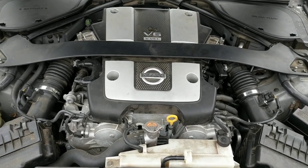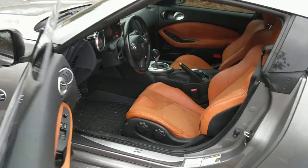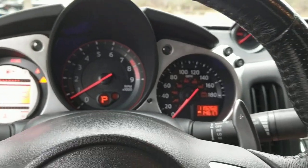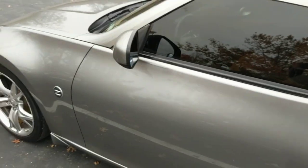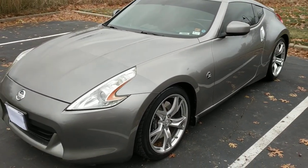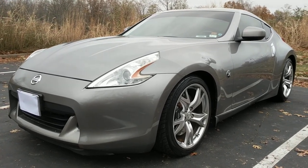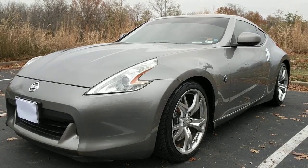Very nice, very nice. And there you have it. If you have any questions about this 2009 Nissan 370Z Touring, please visit us at iAutoAgent.com. Thank you.